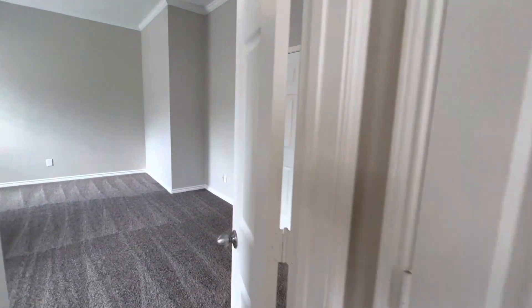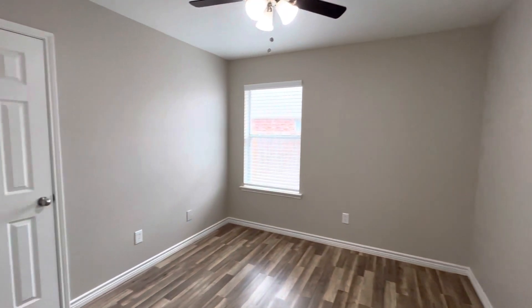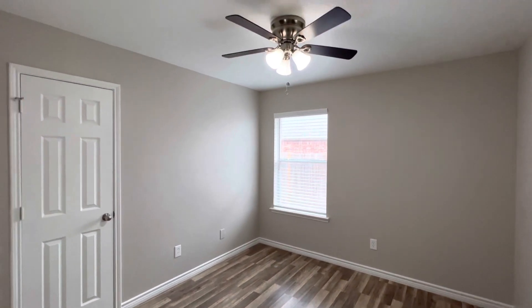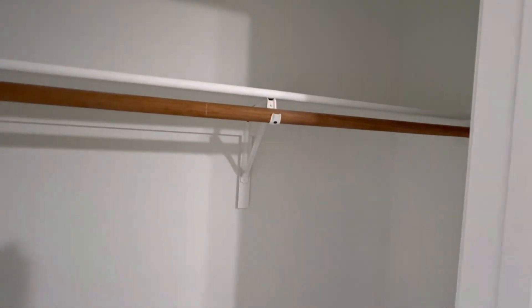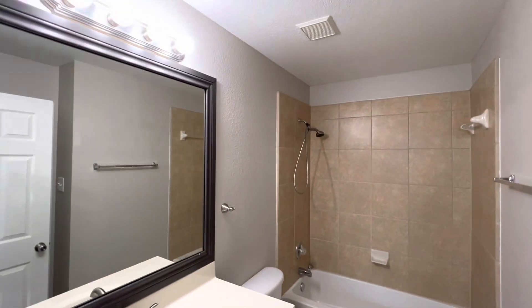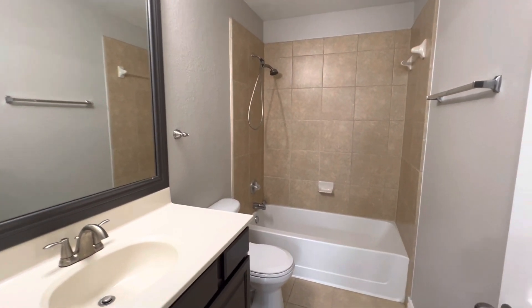We have a linen closet right here. This last door leads to the third of the three bedrooms, which has vinyl plank flooring like the first bedroom, a fan, and a similar closet. Here is the second of the two bathrooms in the home, which does have a tub and stand-in shower.